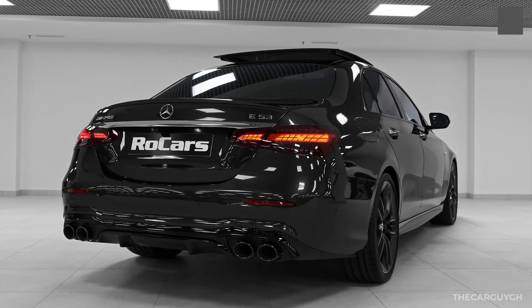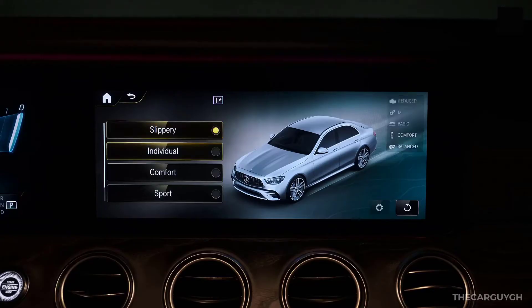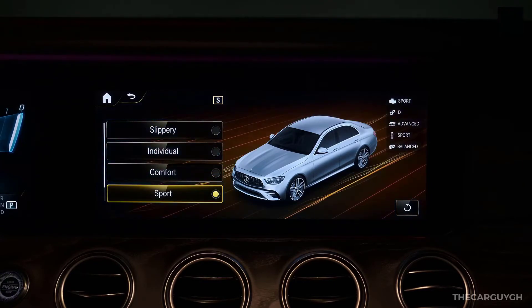Zero to 60 takes about 4.4 seconds. The AMG Dynamic Select system enables the driver to tailor the attitude of the E53 through five driving modes: Slippery, Comfort, Sport, Sport Plus, and Individual.